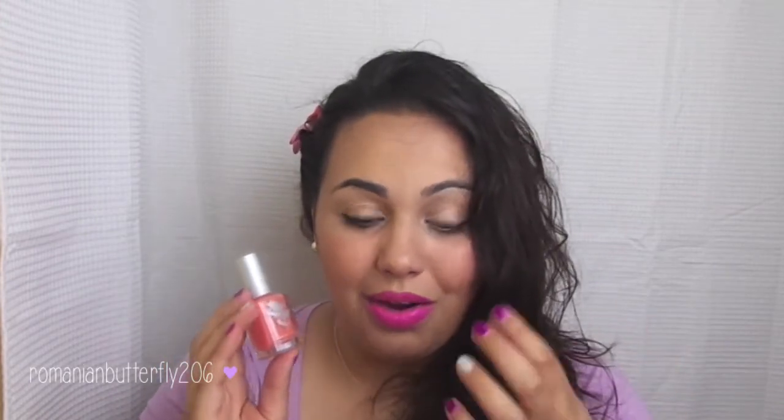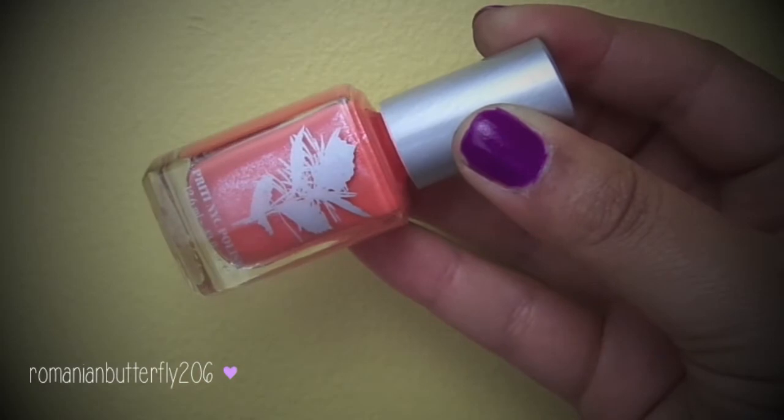The next thing I pull out here is a Pretty NYC Polish, which is really exciting because I remember receiving the Pretty nail polish remover wipes in a previous box and I loved those. They are amazing, so I hope their nail polishes are just as amazing. This has a silver flex to it and it's like a peachy colored nail polish. So that's super exciting.